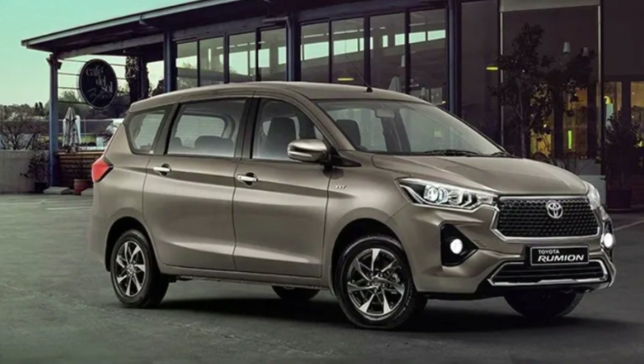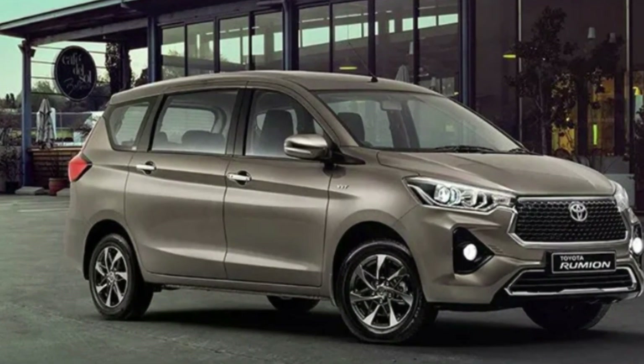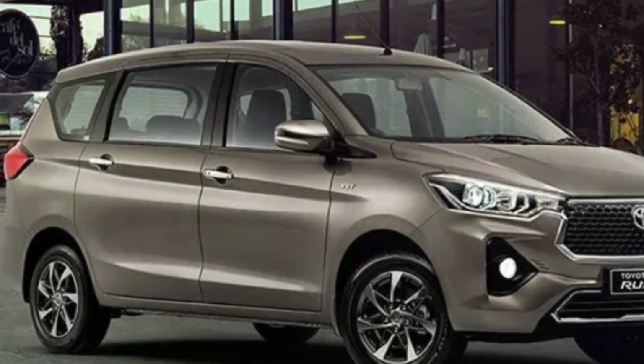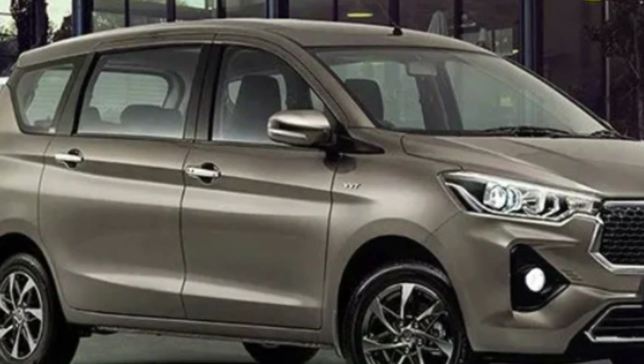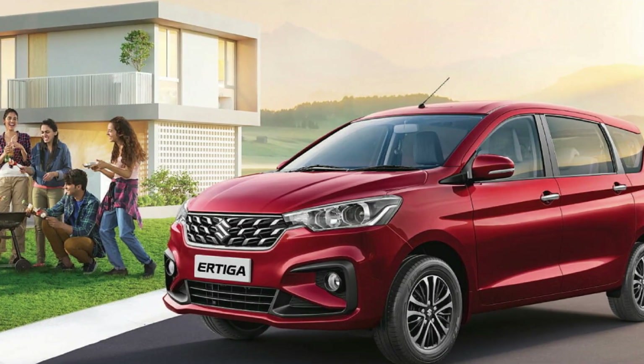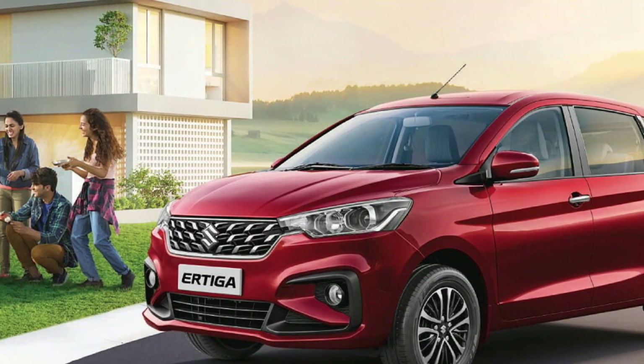Talking about the design comparison, both MPVs are almost identical when it comes to exterior styling. However, the major difference lies in the front grille design and alloy wheels. Apart from that, they share sleek projector halogen headlamps, chrome frame around the grille, sturdy skate plates, a sporty bumper, and silver accents around the fog lamp cluster.